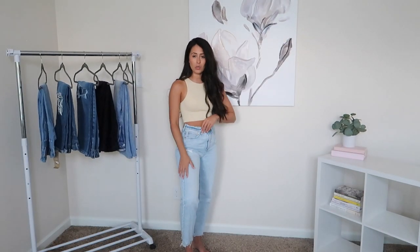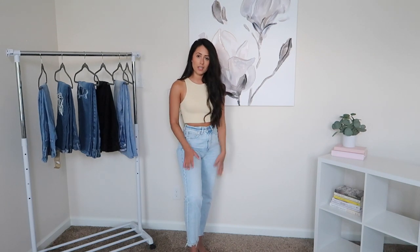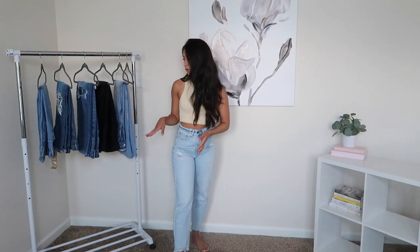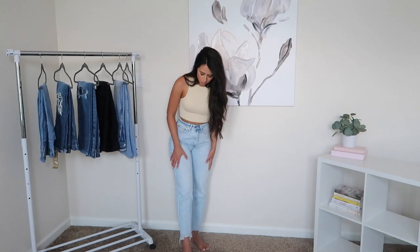The next pair of jeans are from American Eagle and these are their 90s Boyfriend Jeans in the lighter wash, which I absolutely love. I think I probably wear these the most out of all the ones I have. They are very comfortable, they're stretchy, they move with your body. They are more of a straight leg in my opinion — when I think of boyfriend jeans I think of baggy jeans, but these ones are a pretty straight fit.